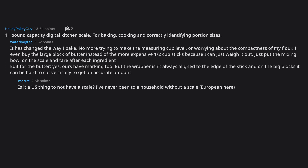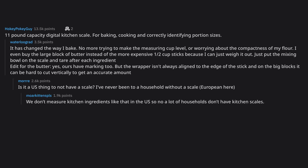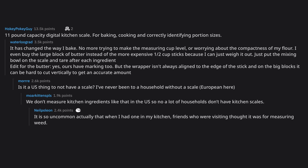Is it a US thing to not have a scale? I've never been to a household without a scale — European here. We don't measure kitchen ingredients like that in the US, so no, a lot of households don't have kitchen scales. It is so uncommon actually that when I had one in my kitchen, friends who were visiting thought it was for measuring weed. It's multi-purpose.